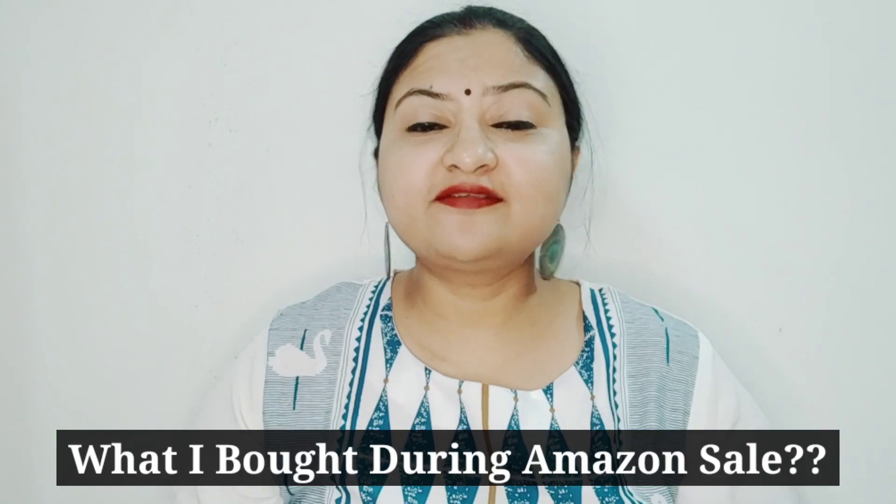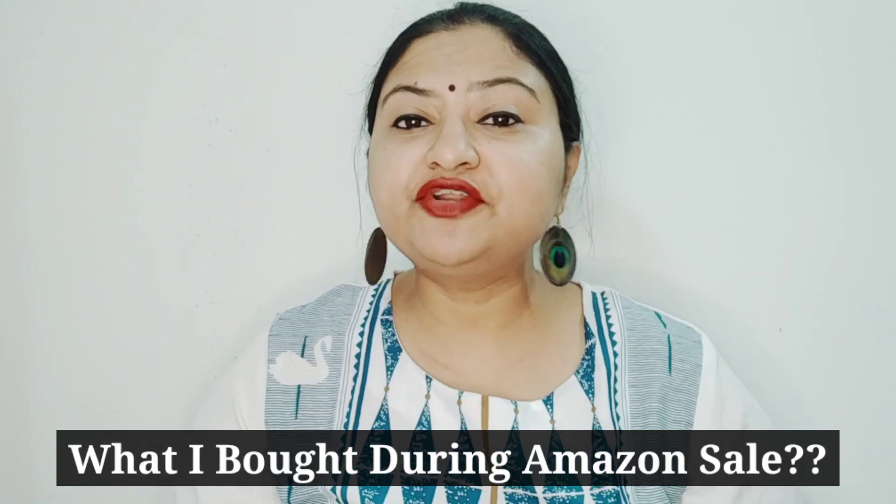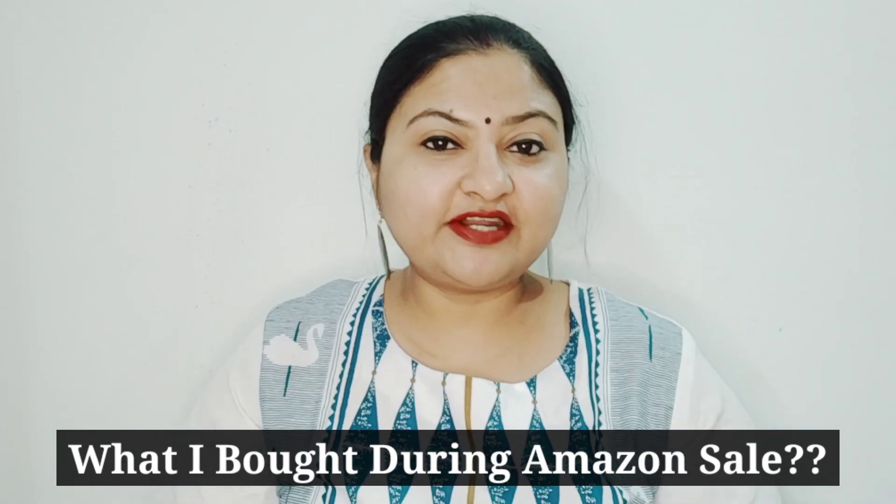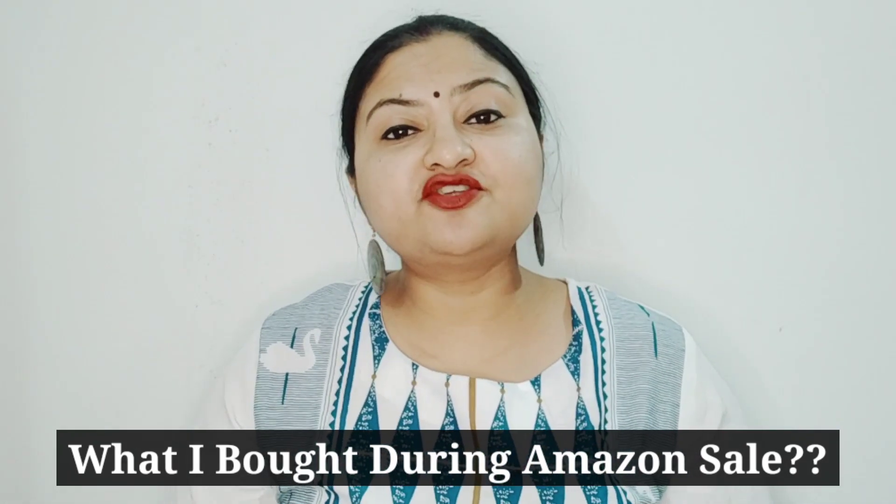Hey guys, hope you're doing great today. I'm back with another video. Today's video is going to be an Amazon haul styling video. I'm going to share with you some things that I've purchased from Amazon during the Mega Fashion Days. First I will show you all the products, and then I will show you how they look. Let's start this video and see what I've purchased.